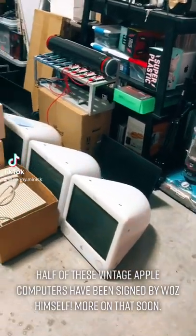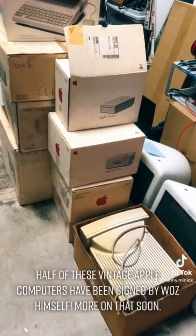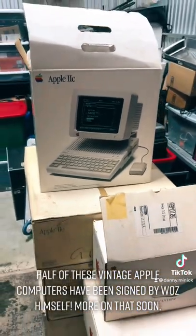All right guys, take a look at this. We've got a bunch of old 80s Apple computers complete in boxes. We've got an Apple CRT monitor there, but also look at this Apple 2C box, complete with Apple 2C on the inside.